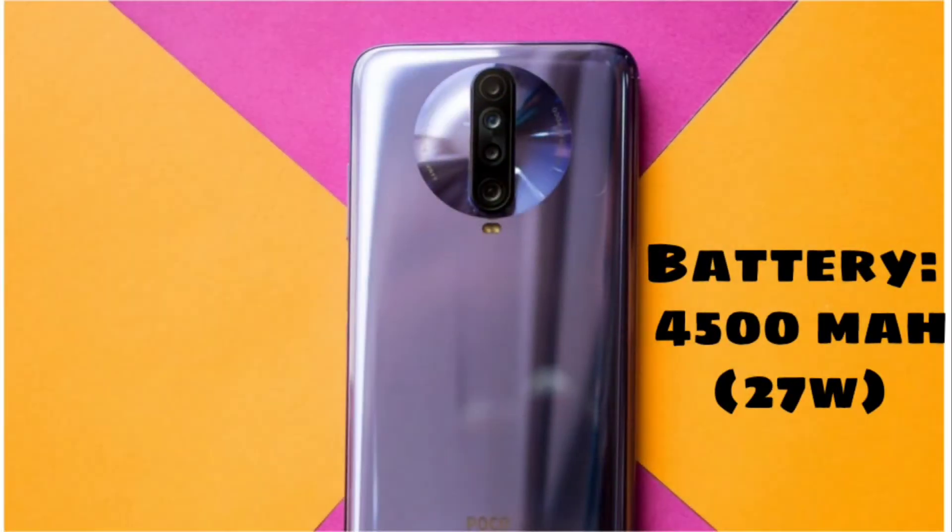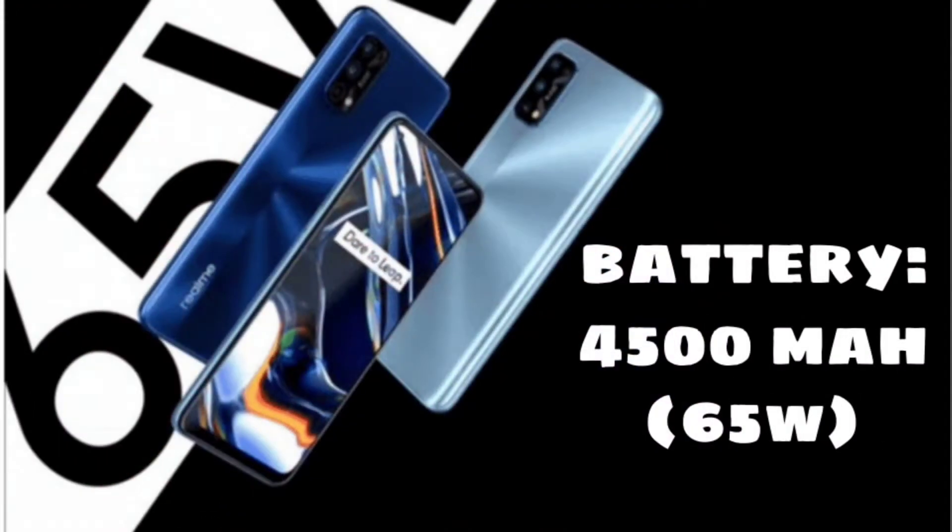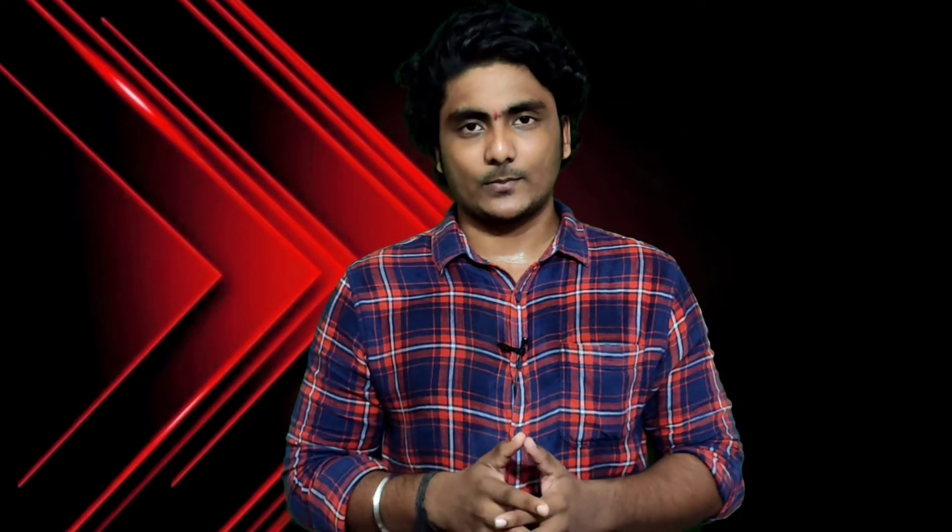Both phones use the same 4,500mAh battery. The main difference is fast charging support. The POCO X2 supports 27W fast charging, while the Realme 7 Pro supports 65W fast charging. The fast charging support is the main selling point of the Realme 7 Pro.